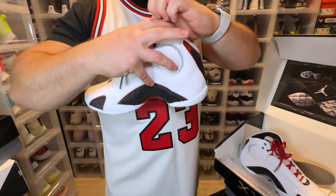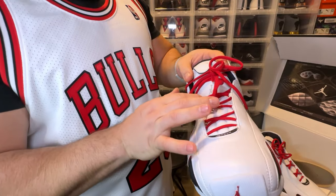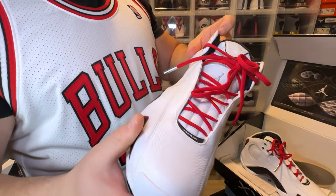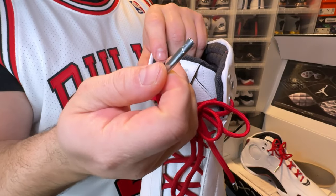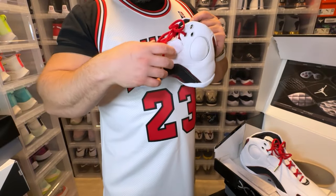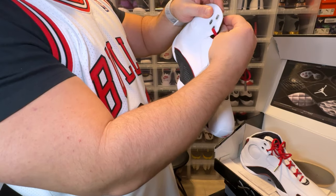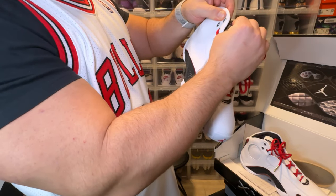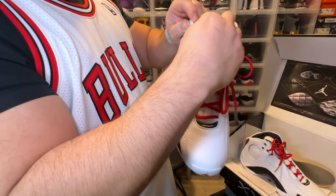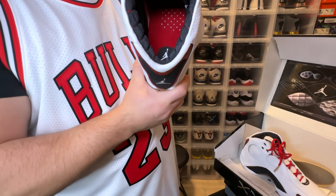This one says 'authentic' on the back. On the tongue itself we have a nice thick padding, silver Jumpman on the tongue. Red laces really set this off. You have metal aglets with the Jumpman logo — very nice. What's cool about the aglets is they're shaped so you can only put them in one way. Very thoughtful design.